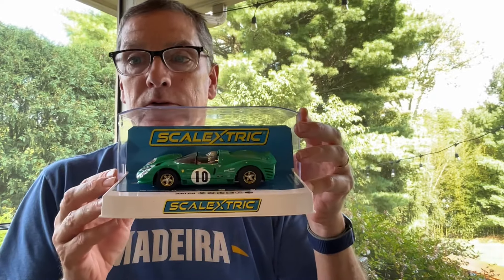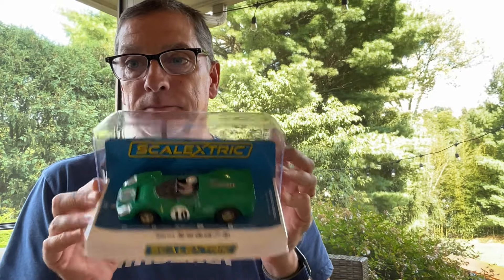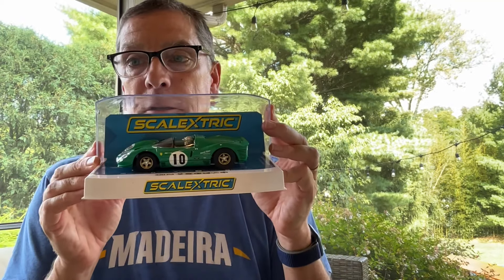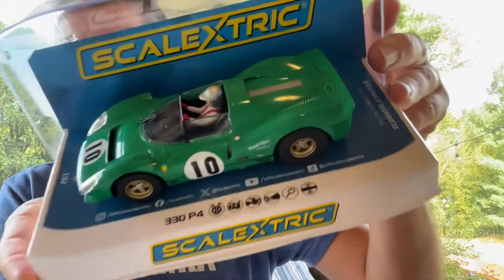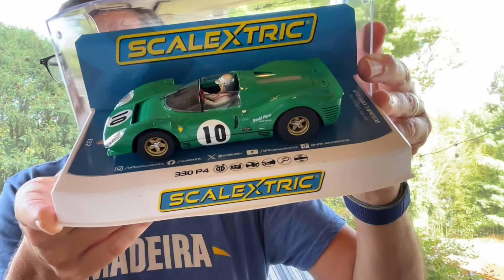Next one we have is the Ferrari 330 P4. I really like this one — I love the open top. This one is also headlight and tail light, non-DPR ready. The driver looks like he's got a gold helmet but it's actually silver — I think the light overhead is playing with us.